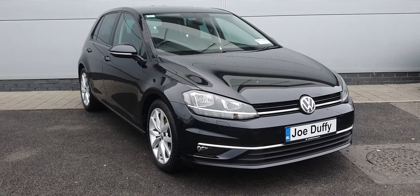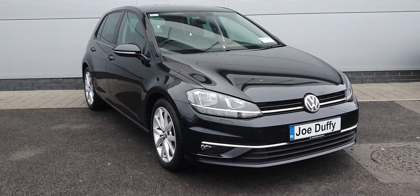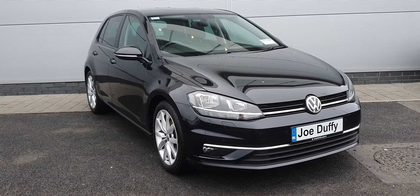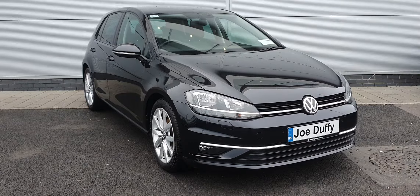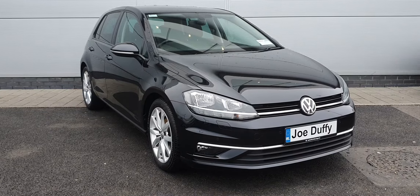Good morning guys, hope you're all keeping well. It's Carl here from Joe Duffy Volkswagen, and here we have a 2018 Volkswagen Golf Highline. It is a 181 registration with a 1-litre TSI petrol engine producing 110 brake horsepower. It has a six-speed manual transmission and the car has covered under 50,000 kilometers.